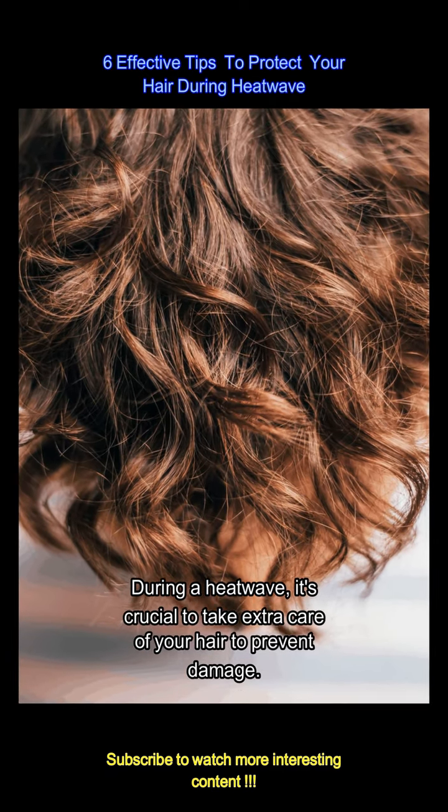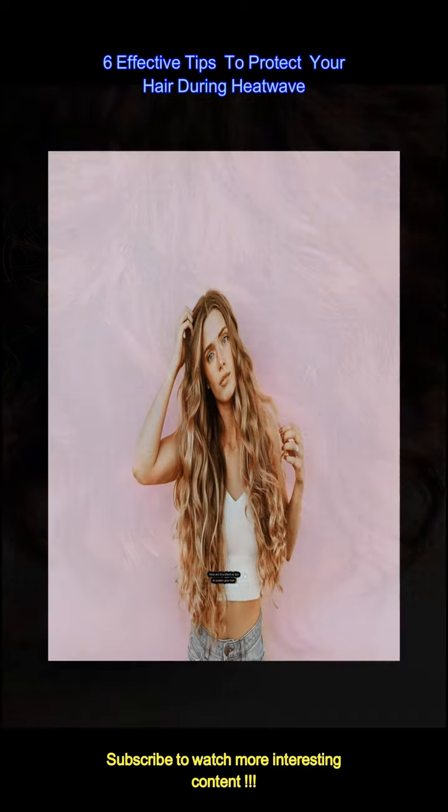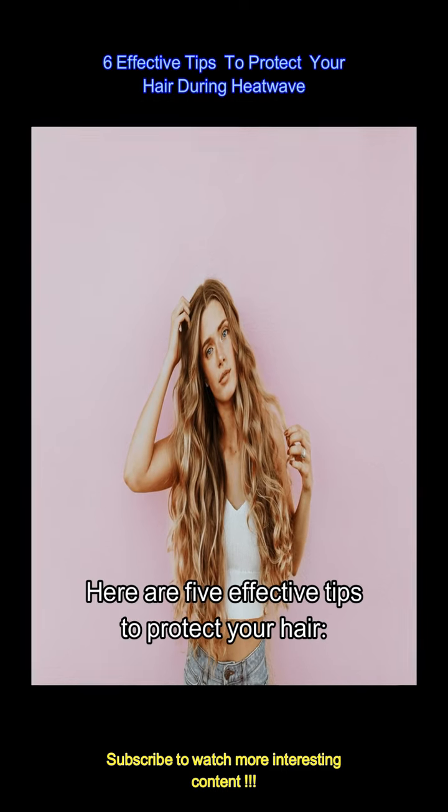During a heat wave, it's crucial to take extra care of your hair to prevent damage. Here are 5 effective tips to protect your hair.